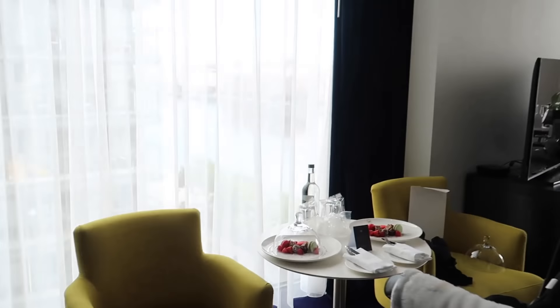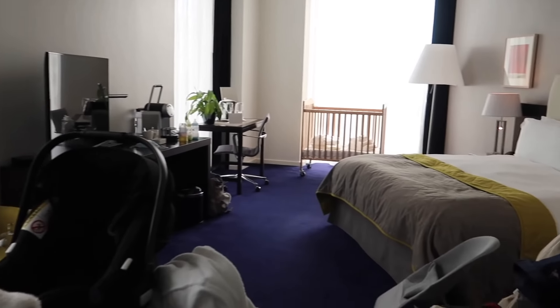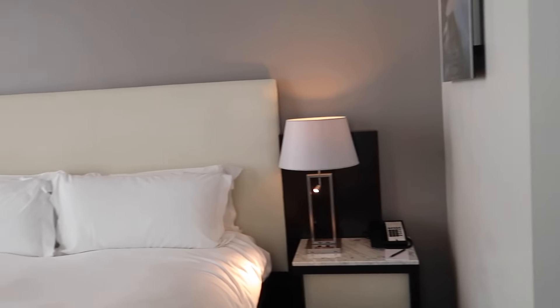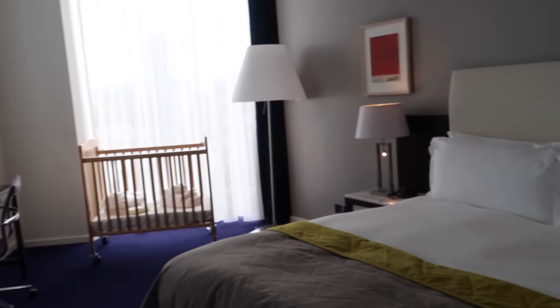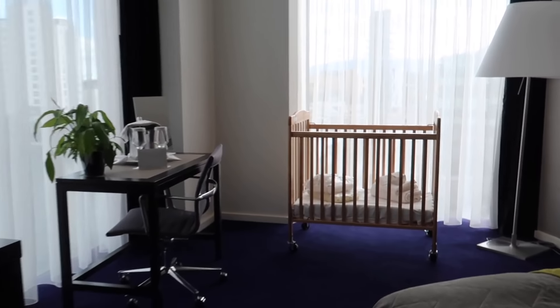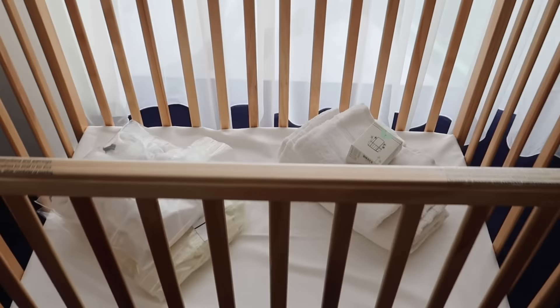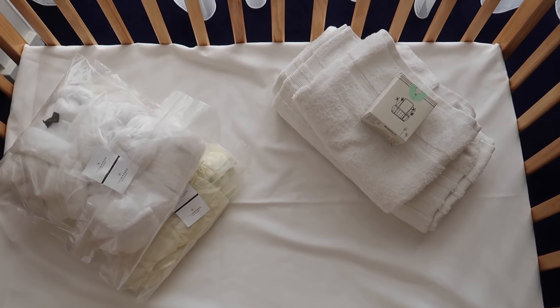And this is our room. I'll quickly show you guys before I give him a little bath and I hop in the shower. This is a junior suite and it's a corner unit so the views are amazing. This is a little cot obviously for Oscar. Looks like there's some stuff in there for him too, which is really cute.